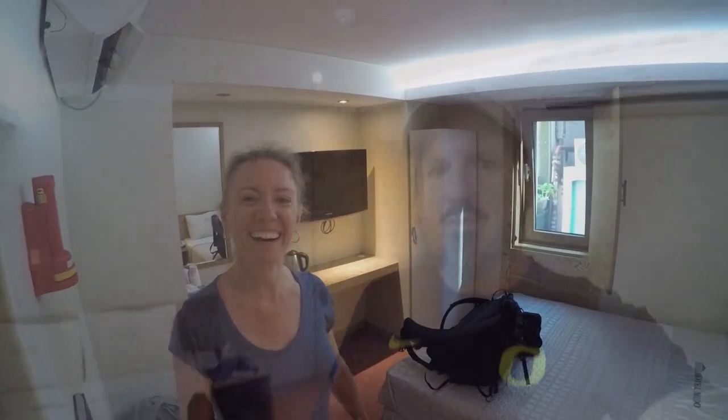And here we are, this is our room. Staying at the Hotel Mido. The staff so far is amazing and the room is super nice and comfy.